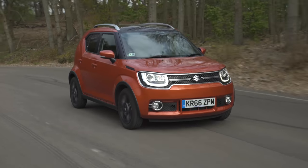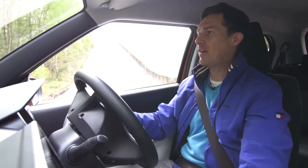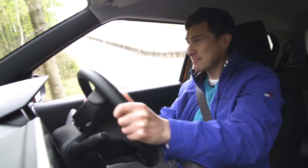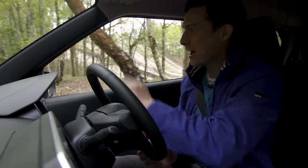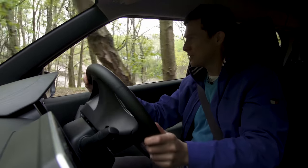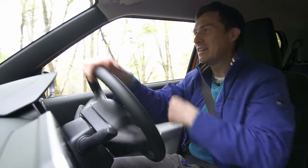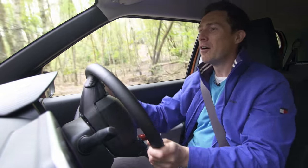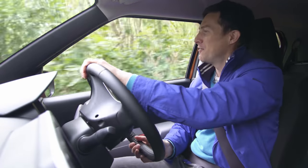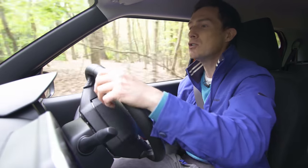The Ignis may be a little bit flawed in the way it drives, but it does have an ace up its sleeve — you can get it with four-wheel drive and take it off-road. It can go places the other two cars fear to tread. You couldn't do this in the other two. You might never want to go off-road, in which case just get the two-wheel drive version, but it shows what this little Ignis is capable of. It really is an interesting, quirky, fun little car which can pretty much do it all.